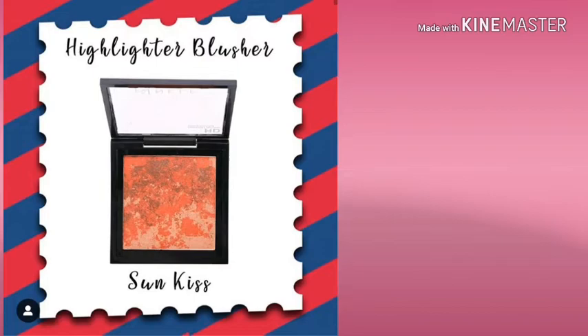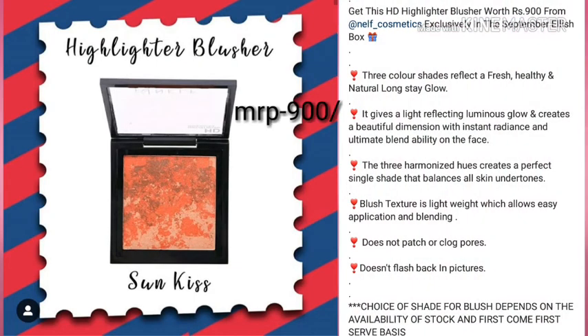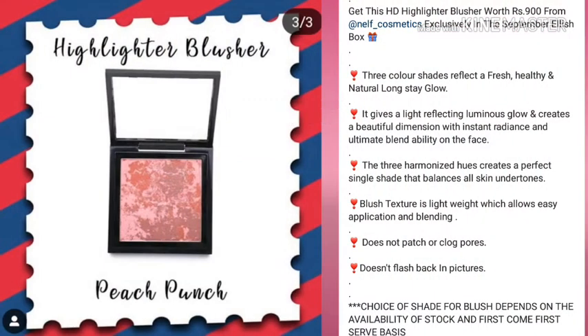The second product is this HD highlighter blush from the brand Nelf Cosmetics, with an MRP of 900 rupees again. You will get shade selection, and there are 3 shade options to choose from.